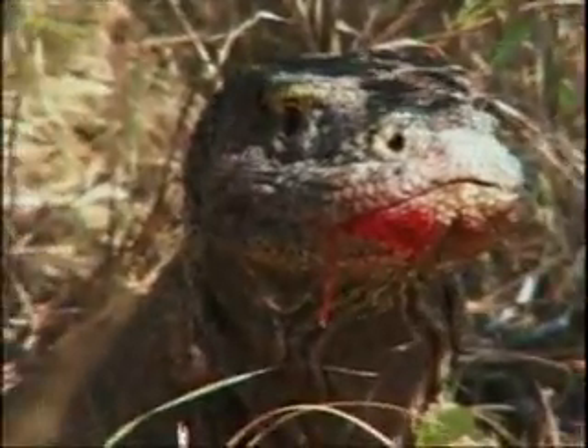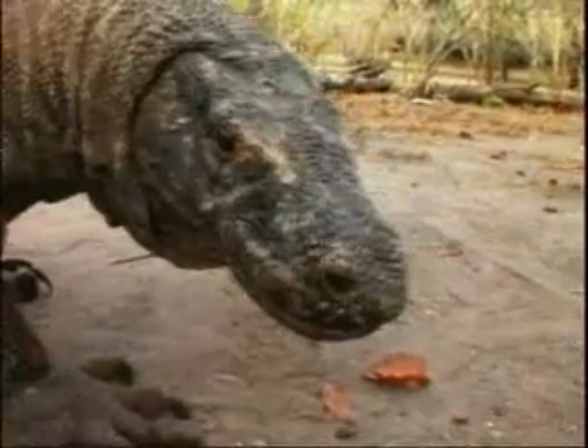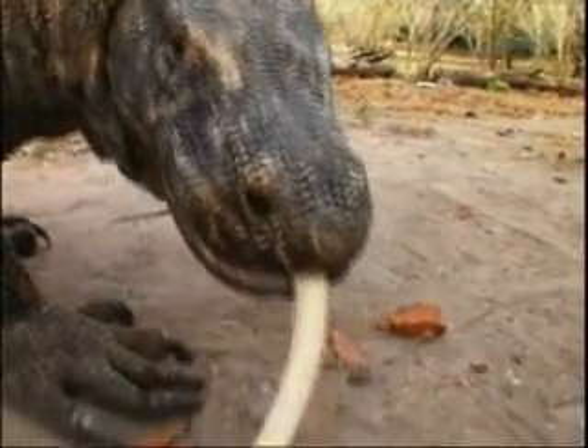Venom's been around for a very long time. Basically, nature's already done all the work for us. We just need to be clever enough to find out a way to use it.